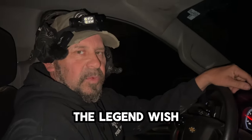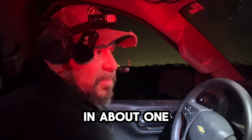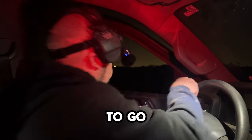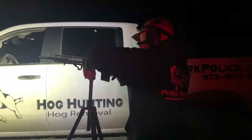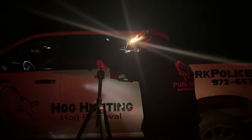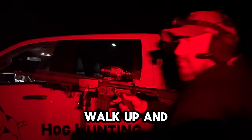If he's still there we're gonna be on him in two minutes and we're gonna knock him down with the Legend. Wish us luck. We're gonna know if he's there in about one minute, so I'm gonna get out, get my gun, get it on the tripod and we're ready to go. Okay, we're gonna walk up and see if he's there.